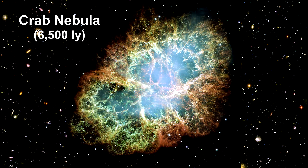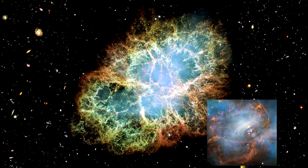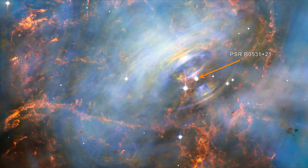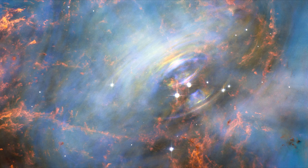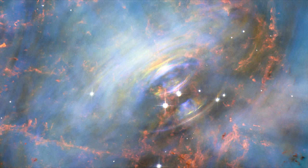At the center of the Crab Nebula, a pulsar blasts out pulses of radiation 30 times a second. This Hubble image captures the region around the pulsar — the rightmost of two bright stars near the center — and the expanding filamentary debris surrounding it. Inside the shell is a blue glow from electrons swirling at nearly the speed of light in the powerful magnetic field. Bright wisps move outward at half the speed of light, originating from a shock wave that turns high-speed wind from the pulsar into extremely energetic particles.